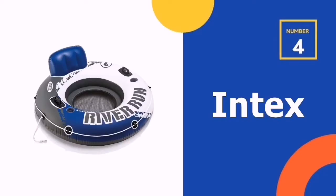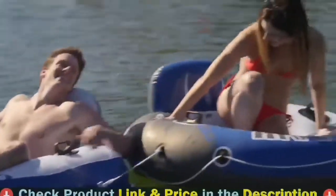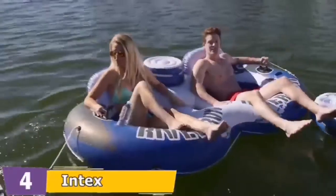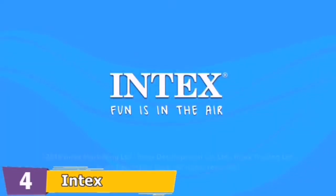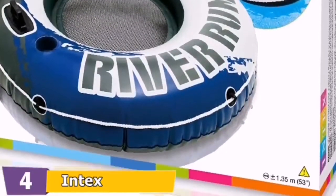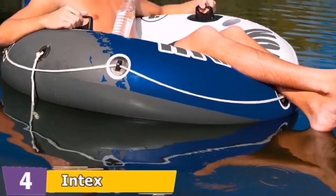Number four in our list is the Intex River Run River Tube. Intex River Run is a great choice for a riverside pool and ideal for households that are hard on pool equipment. The one-person tube features a robust design, ideal for use in lakes, rivers, and backyard pools. It has two air chambers, sturdy handles, an anchor rope, a mesh-bottom backrest, and two cup holders. Designed with a built-in backrest for easy cruising, this fun lounger also has easy-to-use connectors to link to other floats, with an all-around grab rope included for ease of use.